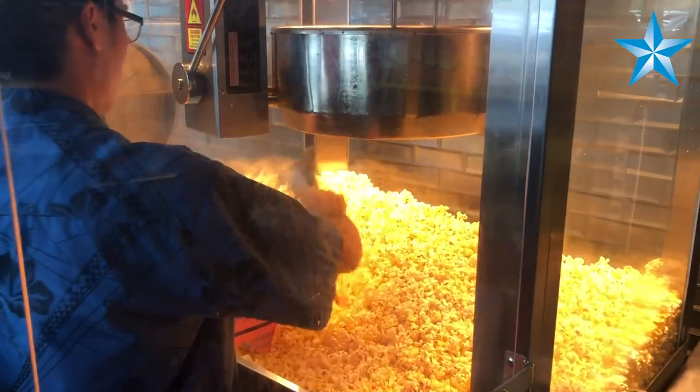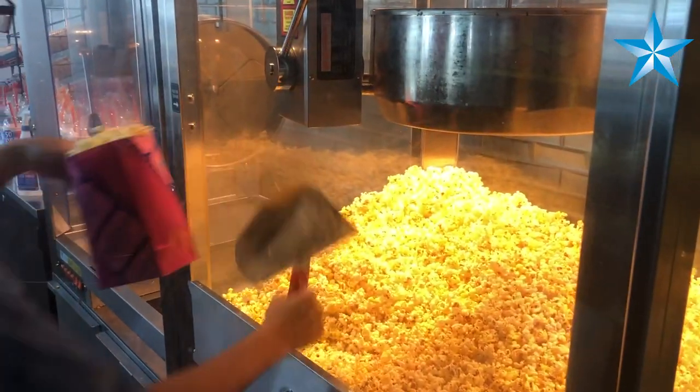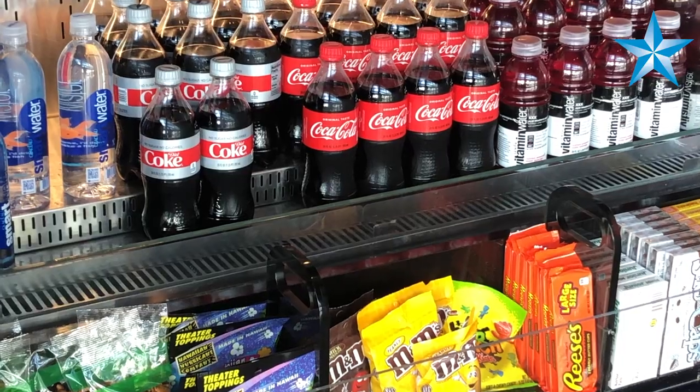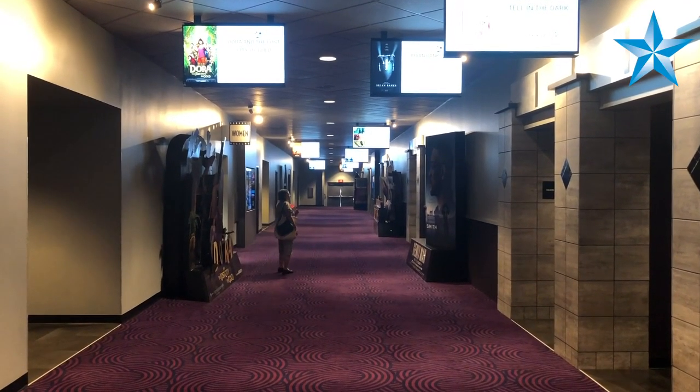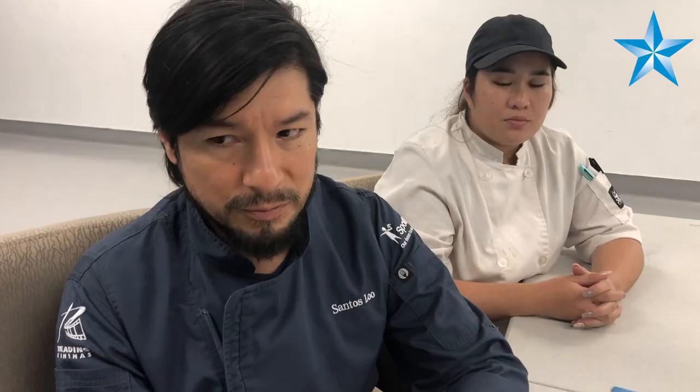Imagine 400 or 500 people suddenly showing up in a lobby, and they all want their popcorn, their concessions, candies, and they want to be in their seat in three to five minutes.